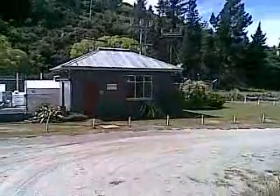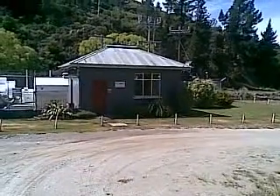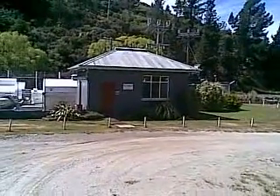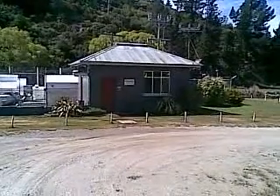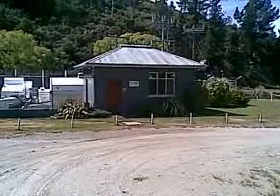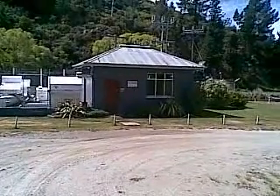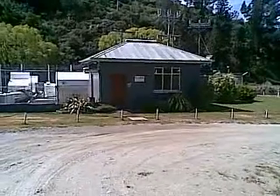What we have here is the Fraser River, Fraser Dam. Pioneer Generation is what it's called now, but it used to be run by Central Electric — one of the first hydro stations in New Zealand, or one of the first that I know of anyway.